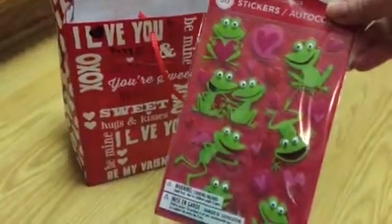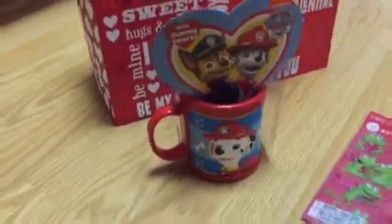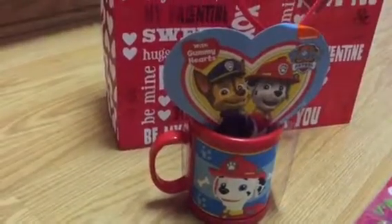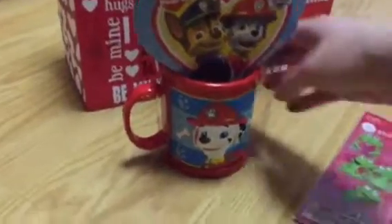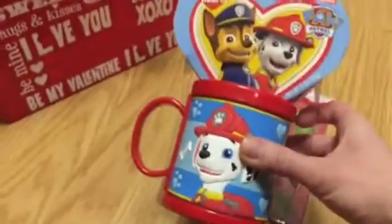The first thing is just little stickers — a little frog with hearts, kind of like Valentine's Day stickers. And I got him this little Chase mug, it's got some little candy inside. It's Paw Patrol, and the little heart has candy inside.